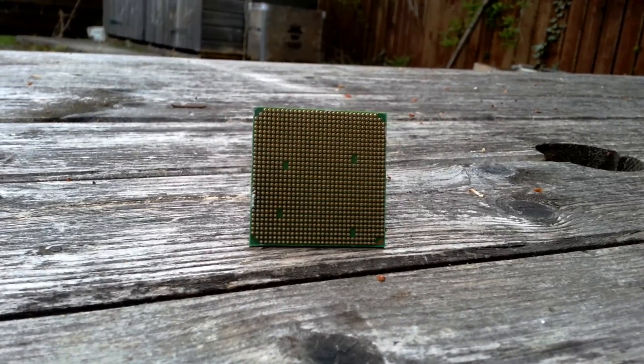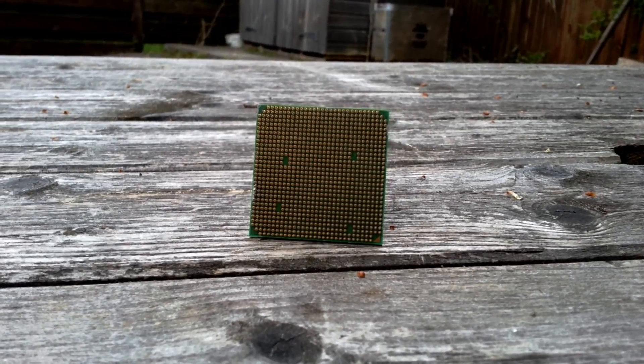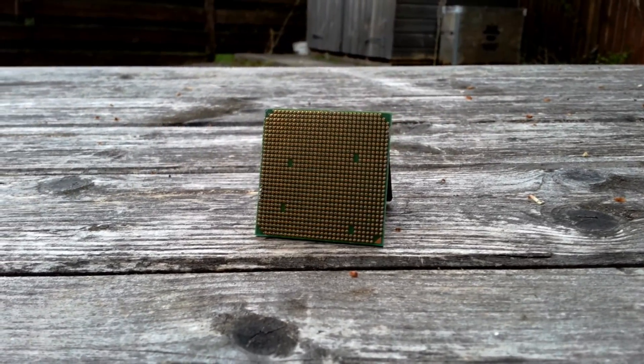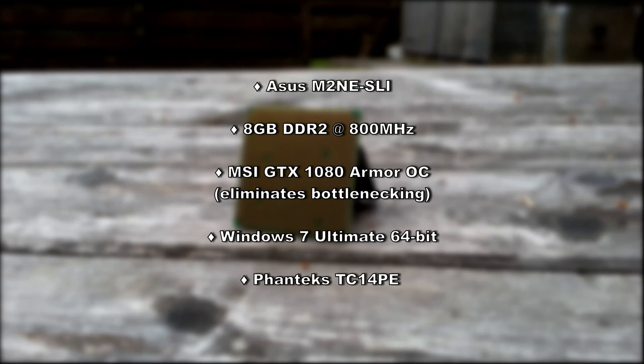As usual, I'll be putting the 6000+ through its paces in Cinebench R20 and Firestrike physics, including some games as well to give you an idea of just how it performs today. System wise, I'm running an Asus M2NE SLI motherboard with 8GB of DDR2 RAM at 800MHz, a MSI GTX 1080 Armor OC Edition graphics card to eliminate any potential bottlenecks in performance, Windows 7 Ultimate 64-bit, and a Phanteks TC14PE cooler to keep the Athlon cool.